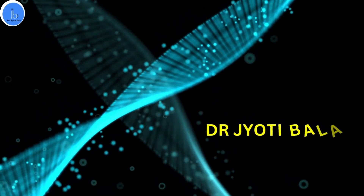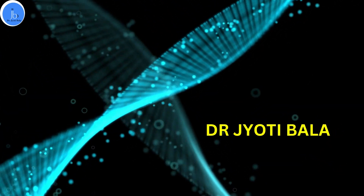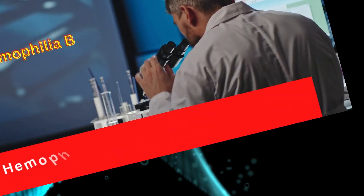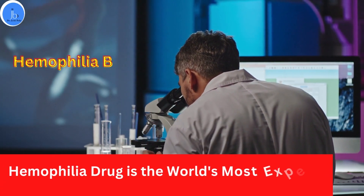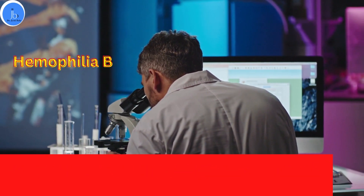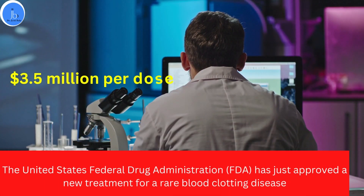Hi everyone, this is Dr. Jyoti Bala. I welcome you all on my YouTube channel. I hope you all are doing good. In this session, we will be discussing about the world's most expensive medicine for a rare blood clotting disease, Haemophilia B, which has recently got approved from FDA US.